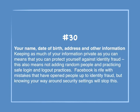Number 30: Your name, date of birth, address and other information. Keeping as much of your information private as you can means that you can protect yourself against identity fraud. This also means not adding random people and practicing safe login and logout practices. Facebook is rife with mistakes that have opened people up to identity fraud, but knowing your way around security settings will stop this.